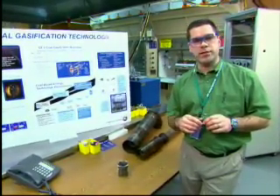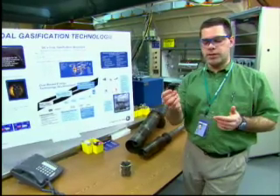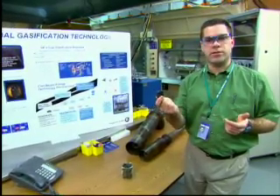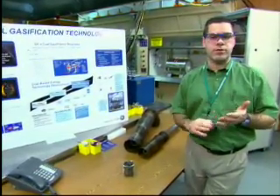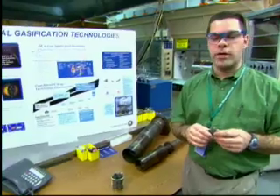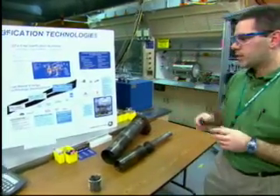And that process we use is called gasification. Simply stated, it's trying to take this big lump of carbon and turn it into a combustible gas that we can use to make power. In reality, it's a very complex system. There's a lot of chemistry involved, heat transfer, thermodynamics, and a variety of things. And that's kind of what we do in a lab like this today.